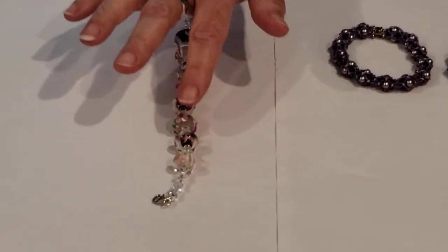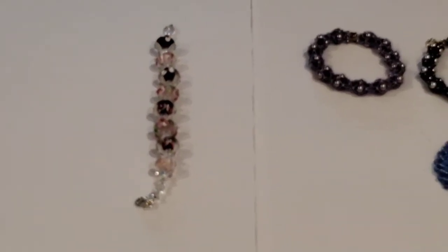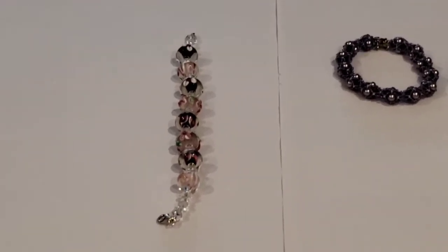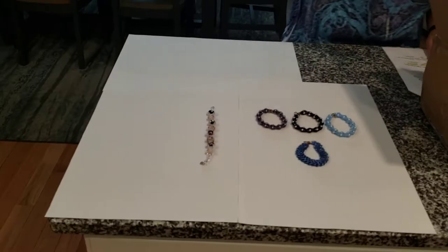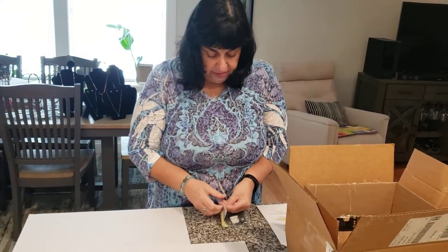Each one of these beads are individually crafted. Nice job, Catherine — I just love your work. Next, besides bracelets, Catherine makes gorgeous necklaces and earrings.